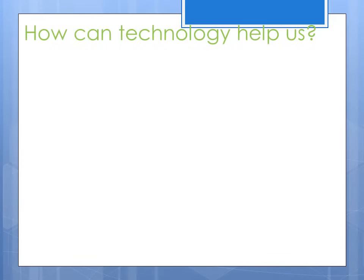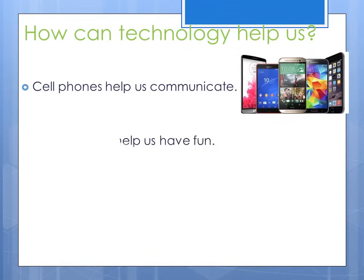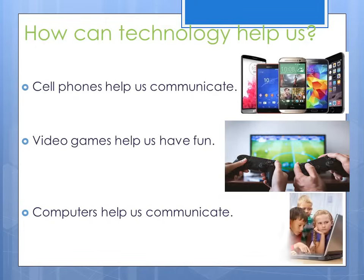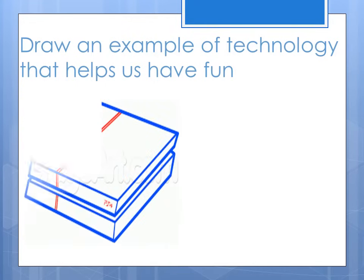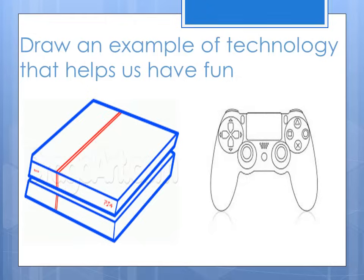How can technology help us? Cell phones help us communicate. Video games help us have fun. Computers help us communicate. Draw an example of technology that helps us have fun. I drew a PlayStation and a controller. What will you draw?